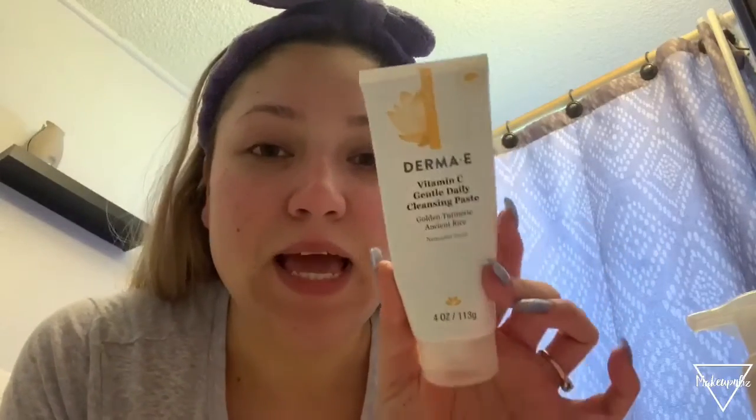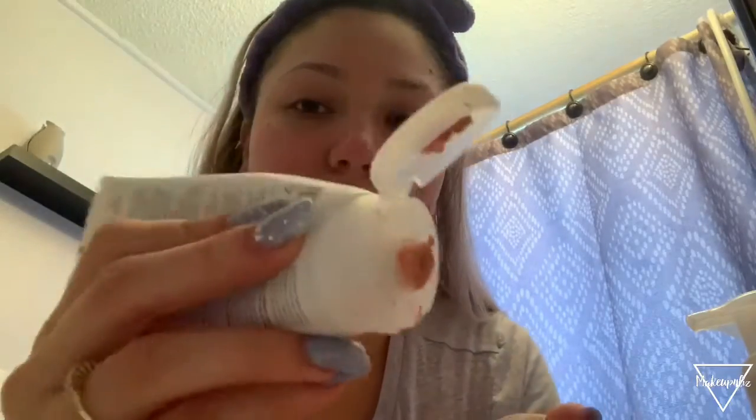Look at all that junk in there! Now I'm going to rinse my face. The next product I'm going to be using is the Derma E Vitamin C Gentle Daily Cleansing Paste - it looks like this. I just grab a little bit like that and apply this all over my skin and all over my face and wash it. That is it for my face wash - let's go ahead and go to the room so I can show you the rest of my skincare.